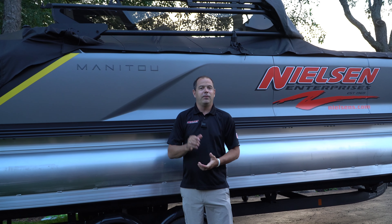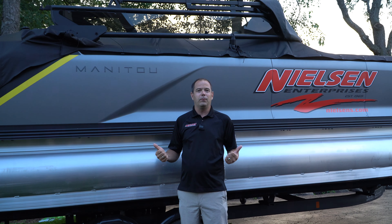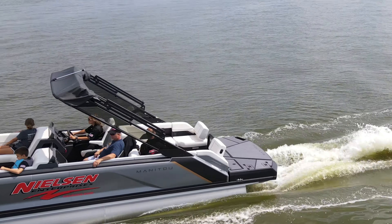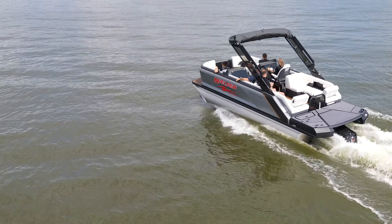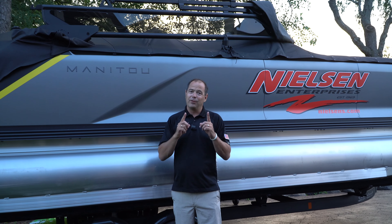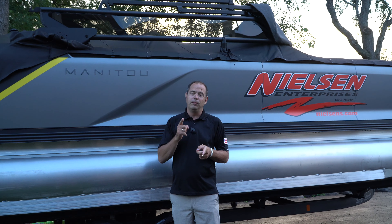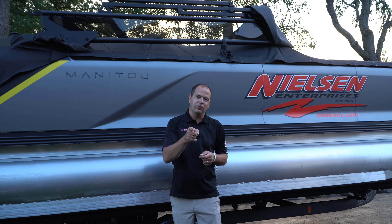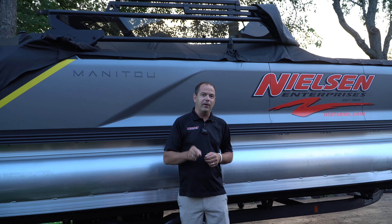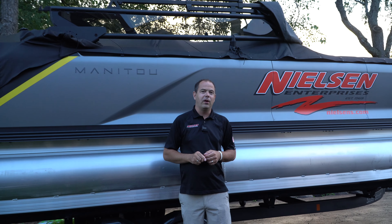Hey guys, Mike with Midwest Adventure Life. If you've been following along, you've been noticing we've had the opportunity, thanks to Nielsen Enterprises, to be driving one of these brand new Manitou boats on the Chain of Lakes here. Many of you guys have seen it on the water, but we're going to talk about something really cool and some new changes you can expect that were just revealed today. We had the opportunity to tour the factory and we're going to talk about some of the things we saw and what sets Manitou apart.